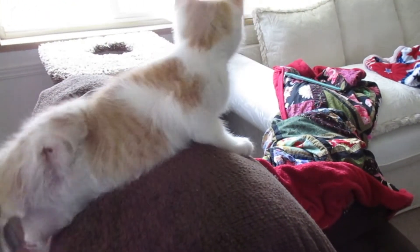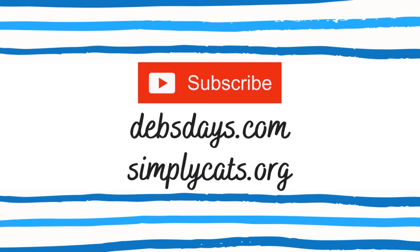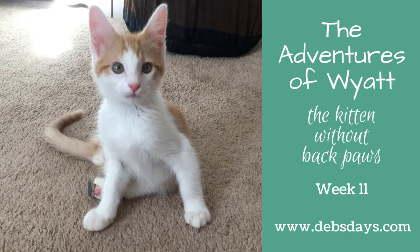Next week, we'll keep working on the climbing and jumping and running and three-legging, and hopefully all as a healthy cat. You can find next week's video and past week's videos by subscribing to my YouTube channel or by going to DebsDays.com and clicking on the Fostering Kittens section. If you're interested in helping support the work being done with foster kittens like Wyatt Earp, check out SimplyCats.org. Simply Cats is a cage-less, no-kill feline adoption center here in Boise and is the only shelter I work with. It's also where Wyatt and the rest of his siblings will be up for adoption this month. See you next week for the next episode of The Adventures of Wyatt.